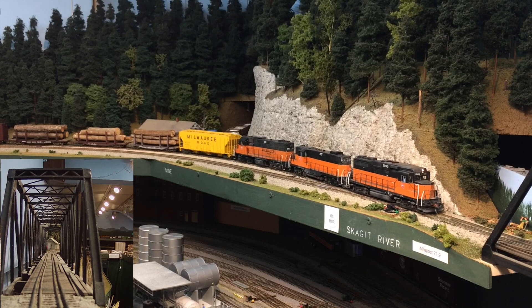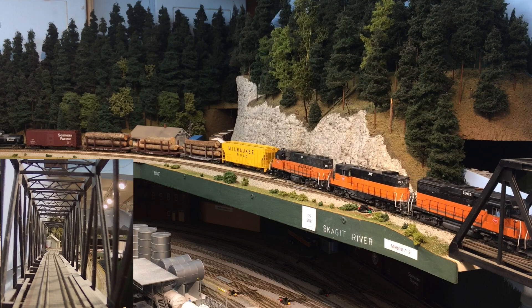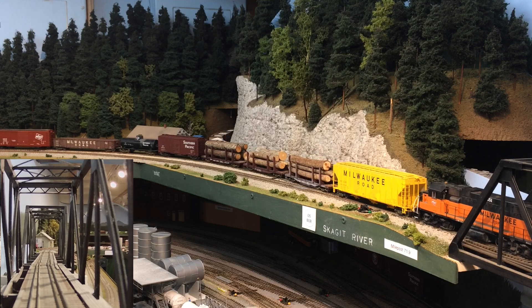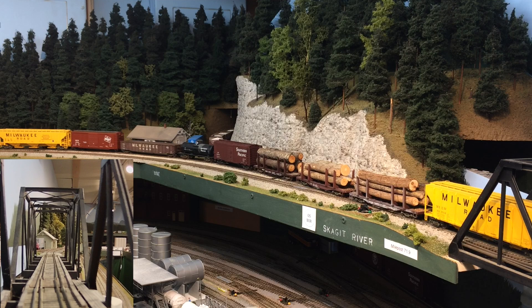These two spans were built by Lee Twaits, and he sold it to me at a swap meet years ago when he was converting from HO to O scale. The prototype crossing of the Skagit River, I believe, has four spans. These two spans here at least give you the idea.